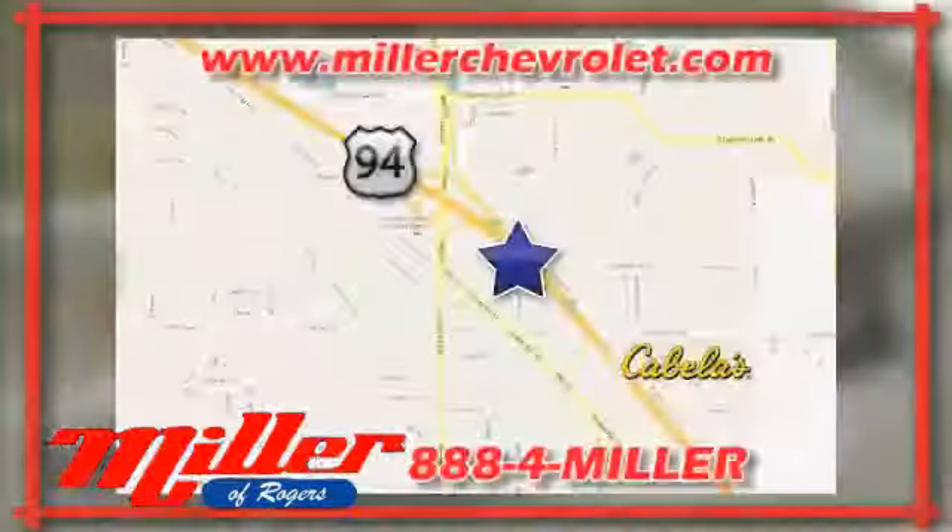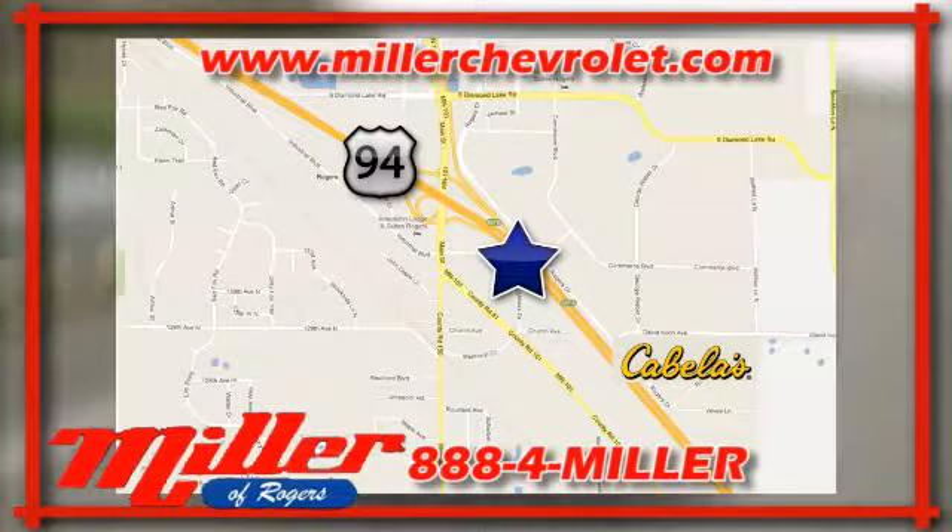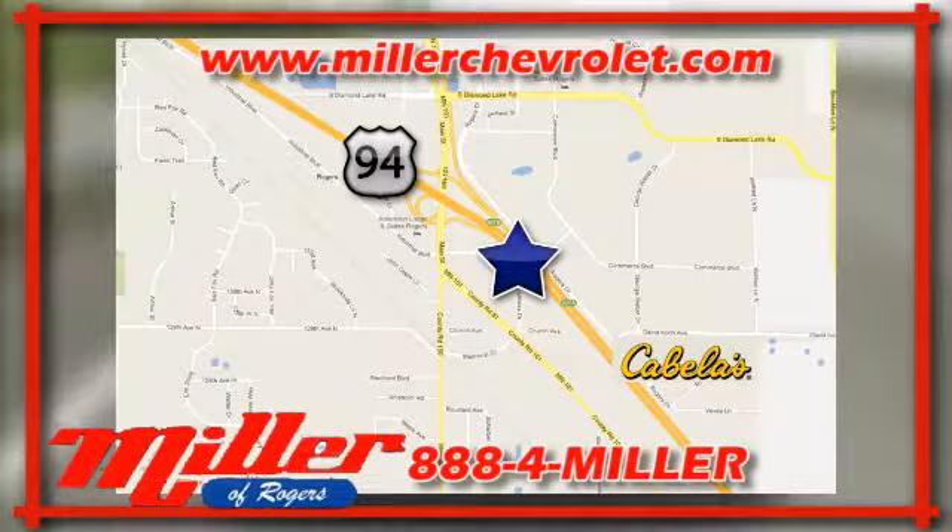Miller Chevrolet has been serving our community for over 25 years. We are conveniently located at 21150 John Mill S Drive in Rogers, Minnesota.